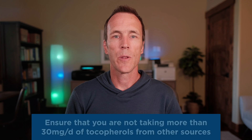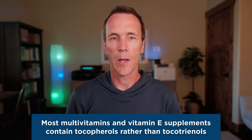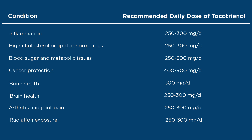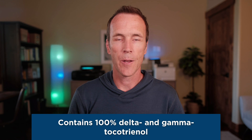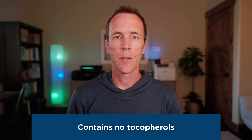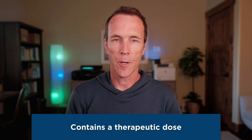It's also important to ensure you're not taking more than 30 milligrams per day of tocopherols in other supplements. Most multivitamins and vitamin E supplements contain tocopherols rather than tocotrienols, so check your labels. The table on the slide shows recommended dosages of tocotrienols for various uses based on current published clinical evidence. When choosing a tocotrienol supplement, look for one that contains 100% delta and gamma tocotrienols sourced from the annatto plant, contains no tocopherols, and has a high enough dose to be therapeutic — many products only offer 50 to 100 milligrams per serving, which is helpful but not in the full therapeutic range.